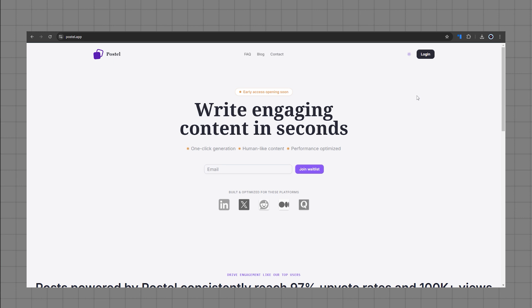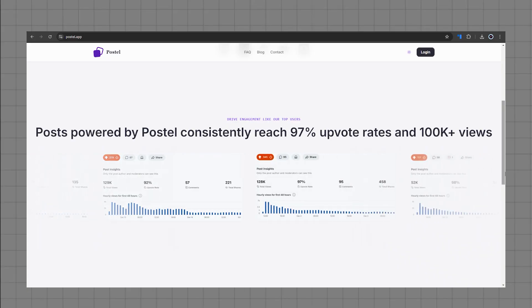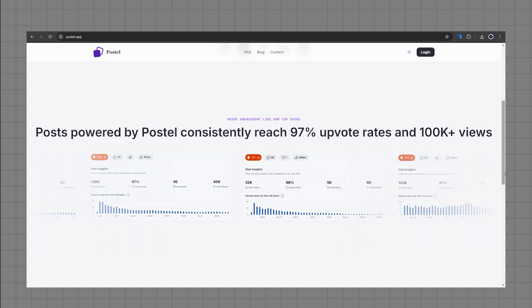If you struggle with content creation, I'm building a new SaaS called Postal to solve exactly that — I struggled creating content for all these different platforms like X, LinkedIn, YouTube, blog posts, and newsletters. So I built one AI-supported workflow that lets you generate and reuse content across all these platforms in just a couple of clicks, taking only two minutes. The waiting list is open right now. Clients using the tool for Reddit marketing have gotten extremely viral posts with over 100k views and a 100% upvote rate.